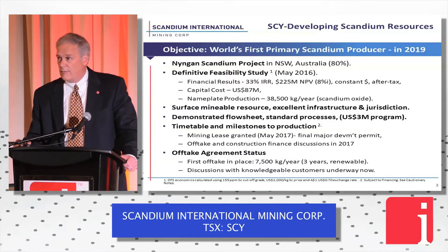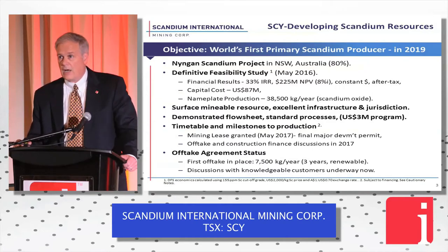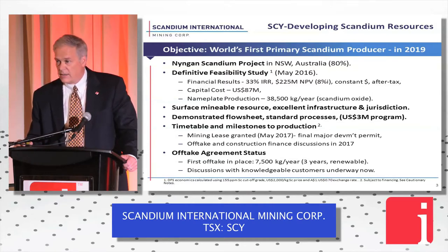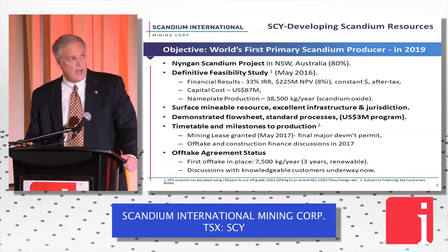Timetable and milestones to production: we just finished our last significant milestone towards being allowed to build this project in New South Wales last week. On Wednesday, we were granted a mining lease on the project. We've got off-take and construction financing discussions underway presently, and we've got one off-take agreement in place.